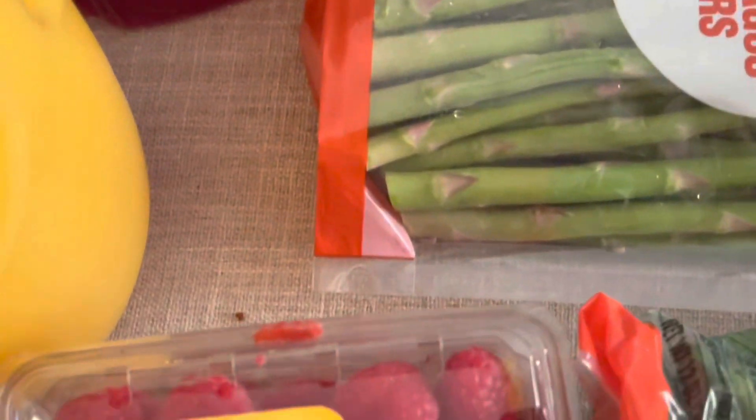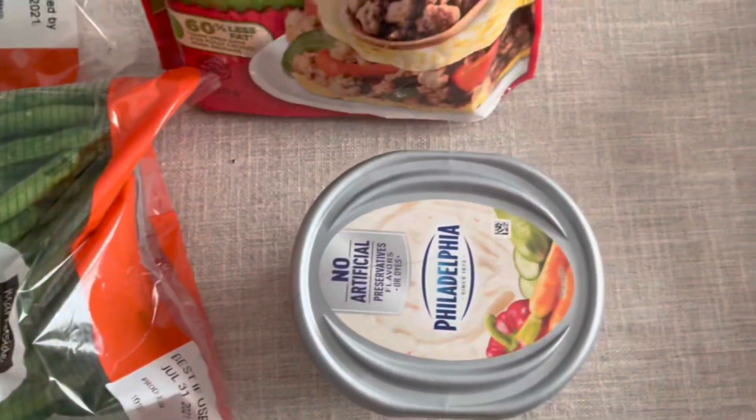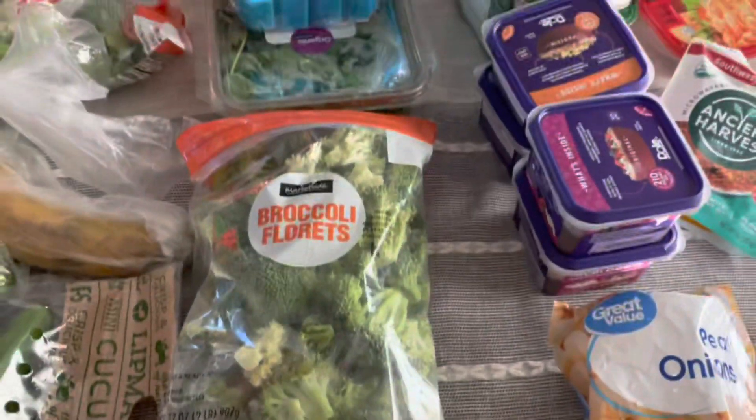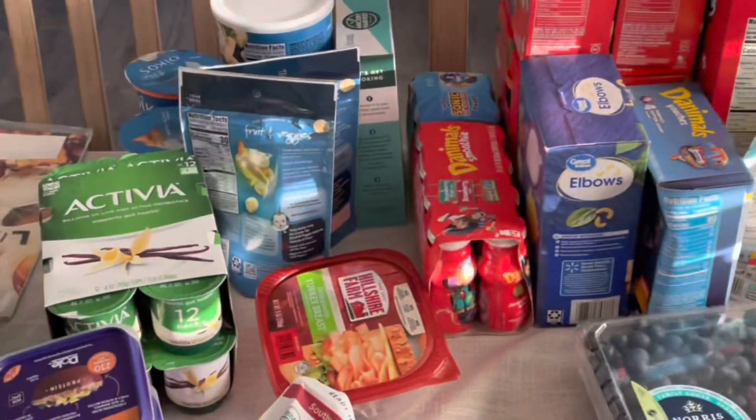Those Brussels sprouts ended up being past the expiration date. I really like those mini cucumbers — I don't really like large regular-sized cucumbers, but those mini ones were really delicious. Some cream cheese, some fully cooked turkey sausage. A lot of health foods you see here because I'm trying to fix the way I'm eating — it's starting to feel like garbage.